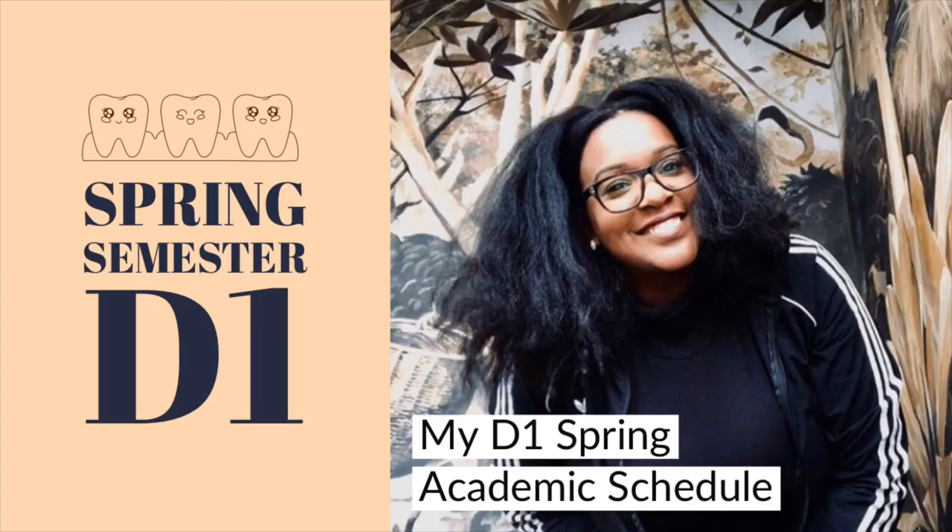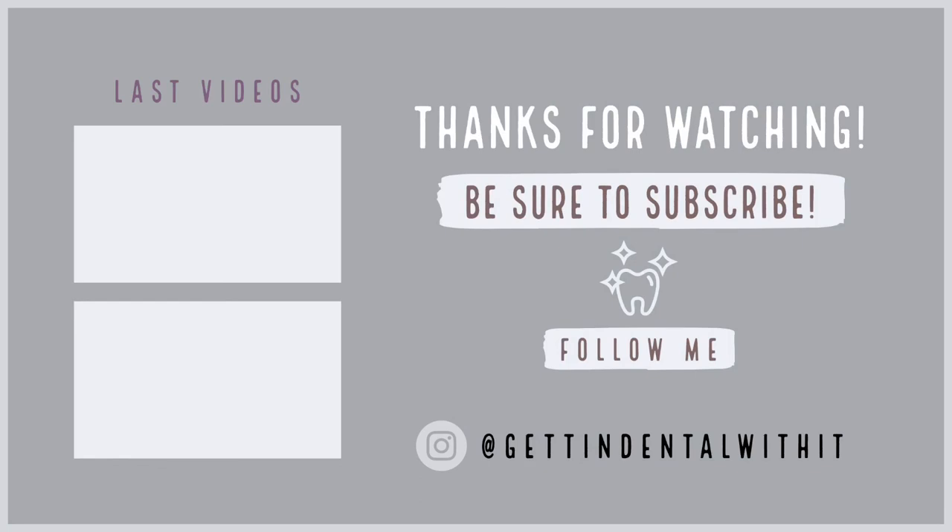That's it! My name's Jade. This was my D1 academic spring schedule. I hope you enjoyed — please do subscribe and follow me on Instagram. I'll catch you on the flip side.